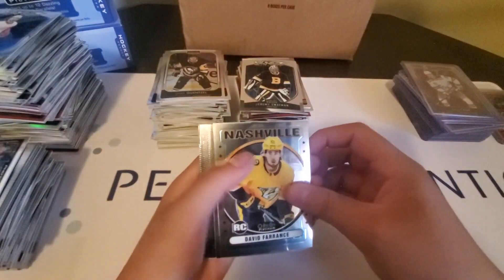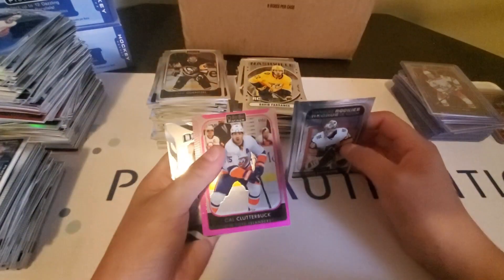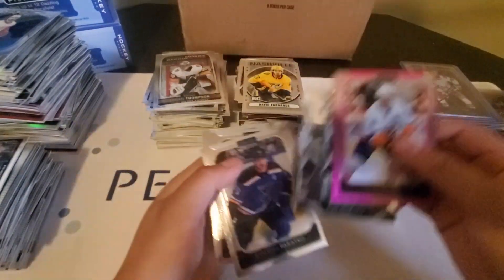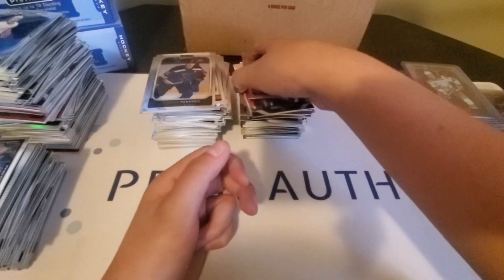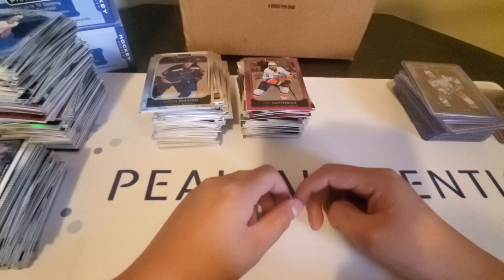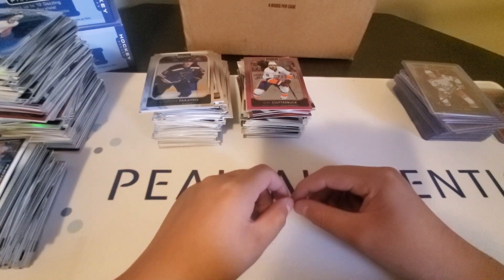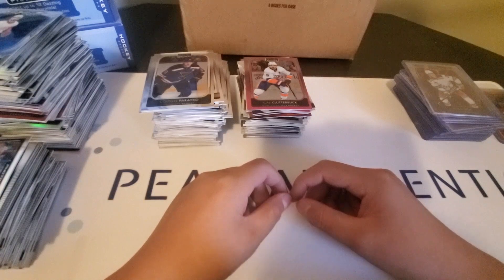Last Pack Mojo — we have a Retro of David Ferronz, a Matte Pink of Kyle Clutterberg, and a Die Cut of Miro Heiskanen. That is it for today's video. I hope you guys enjoyed — make sure to go check out part two after this video, it will be out shortly. Make sure to like, subscribe, and turn on notifications. I hope you guys have a great day, and I'll see you guys later. Peace.